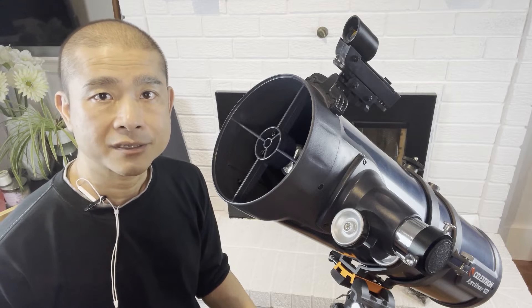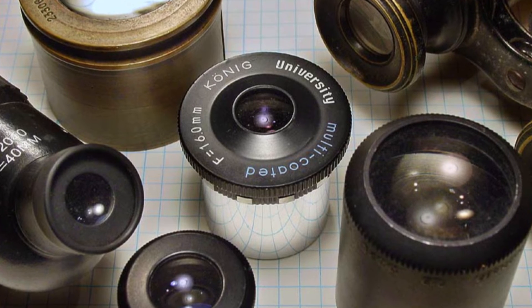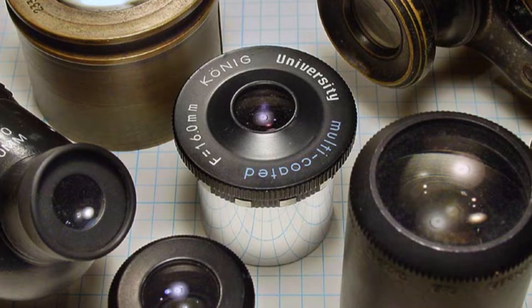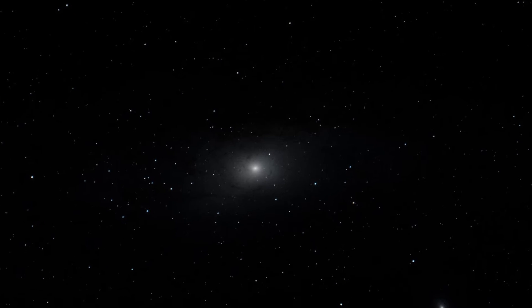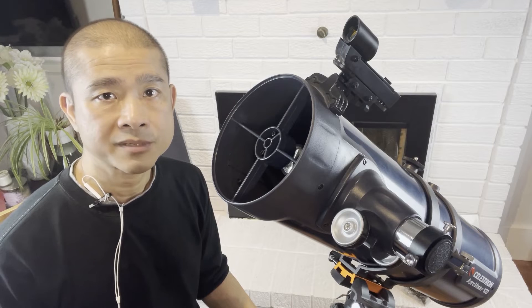Using higher magnification also results in dimmer objects. This is because the amount of light does not increase with higher power — it remains the same — and when you zoom in, the light is spread further apart, resulting in lower brightness. This is especially bad if you're trying to resolve deep space objects like galaxies, because they're already faint objects to begin with.